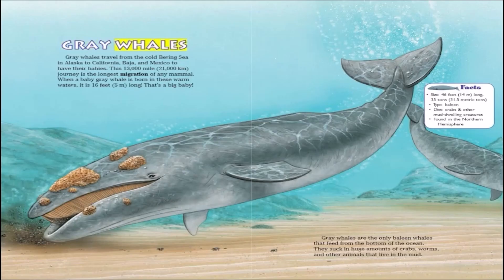Gray whales travel from the cold Bering Sea in Alaska to California, Baja, and Mexico to have their babies. This 13,000-mile journey is the longest migration of any mammal. When a baby gray whale is born in these warm waters, it is 16 feet long. That's a big baby.